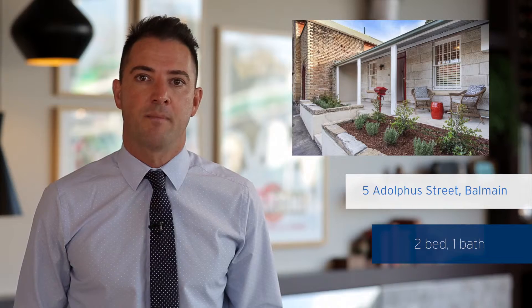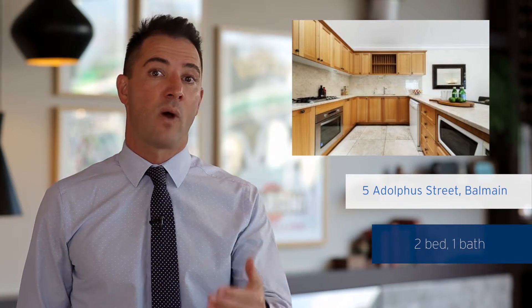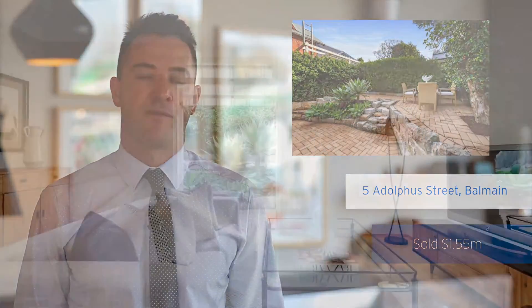Firstly, 5 Adolphus Street in Balmain. Now this two-bedroom sandstone cottage offered just the one bathroom, was on 150 square meters of land, and sold for an exceptionally high price at $1.55 million.